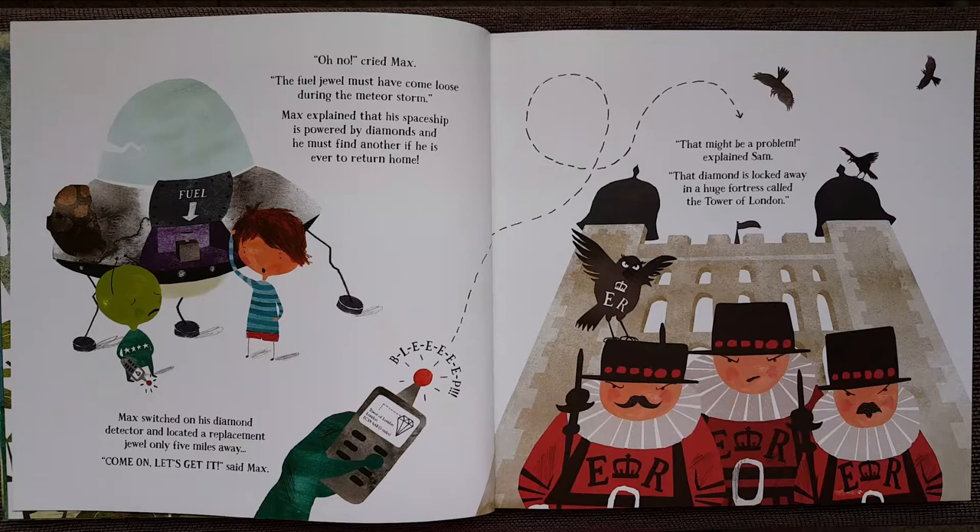That might be a problem, explained Sam. That diamond is locked away in a huge fortress called the Tower of London. To reach the jewel, there would be many difficult obstacles to overcome.